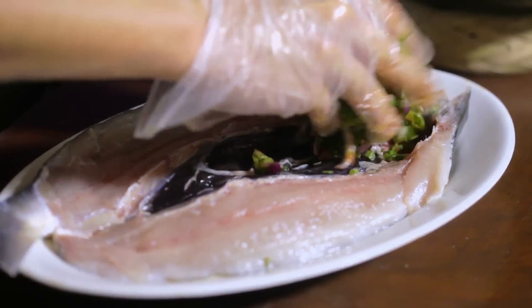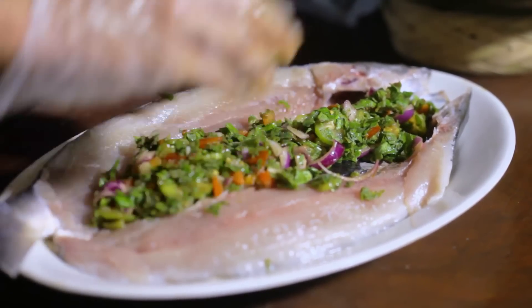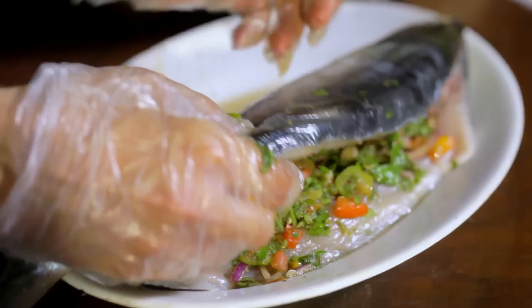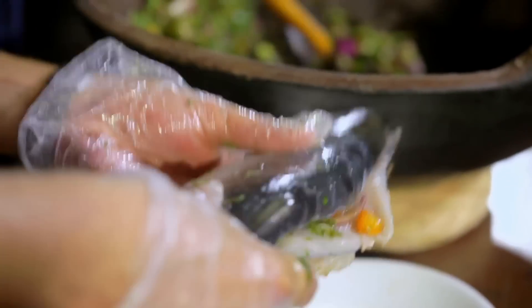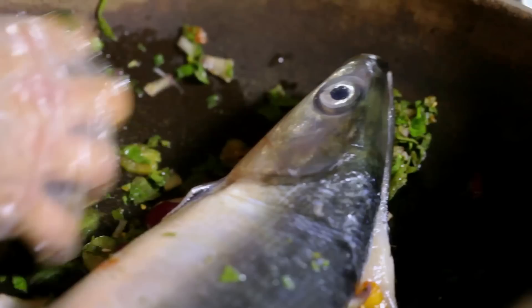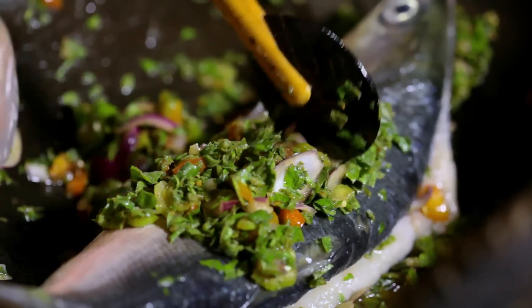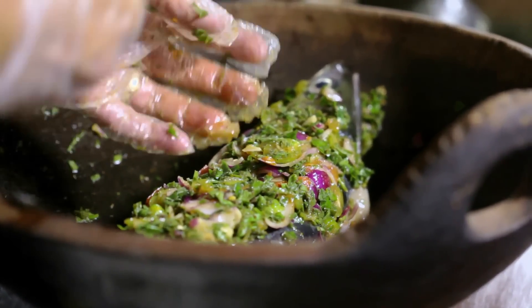We stuff the fish with all the filling. All of the liquid and oil is still underneath, and the fish is laid on top — it's like putting the fish to bed in all those lovely flavors. Then we put it on the fire.